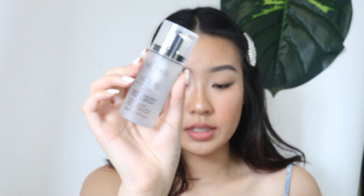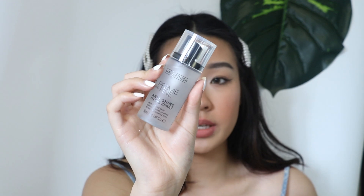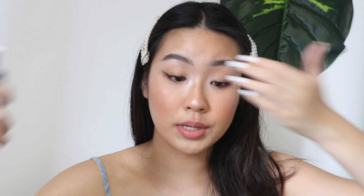Lastly, I'm going to spritz my face with the Catrice Prime and Fine Mist. It prepares the skin, improves makeup wear, and refreshes the complexion — so you can use it as a primer or a makeup setting spray. Oh, it's a very fine mist!